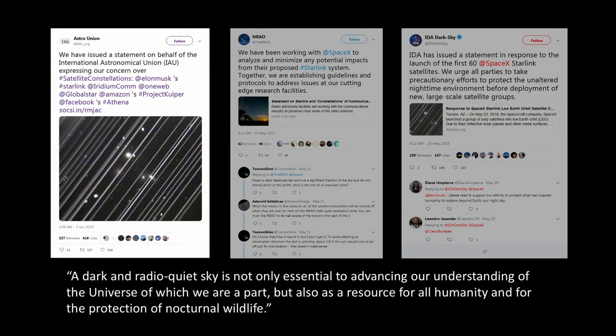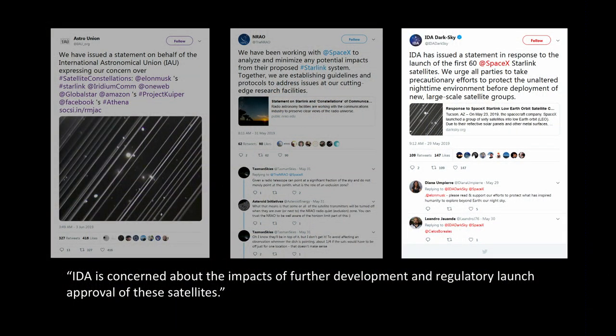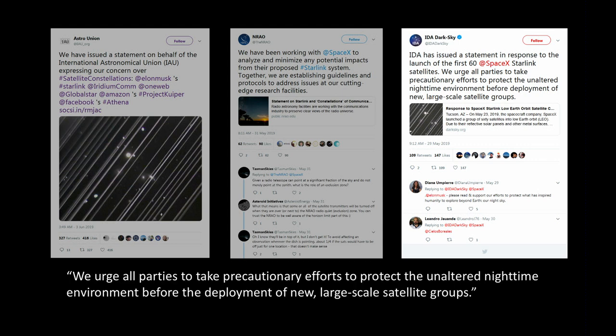Here's the statement from the International Astronomical Union: 'A dark and radio-quiet sky is not only essential to advancing our understanding of the universe of which we are a part, but also as a resource for all humanity and for the protection of nocturnal wildlife.' The radio astronomy group was a little kinder because they had worked with SpaceX to make sure that the frequencies at which these satellites transmit don't interfere with the frequencies they're observing for radio astronomy purposes. However, the International Dark Sky Association wasn't too kind: 'We urge all parties to take precautionary efforts to protect the unaltered nighttime environment before the deployment of new large-scale satellite groups.'